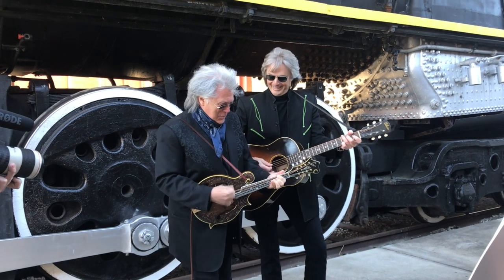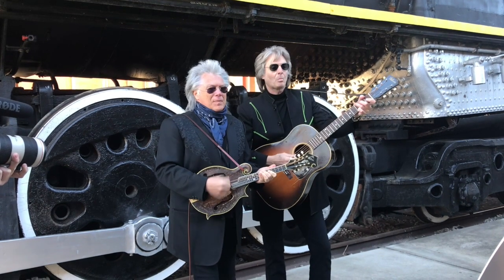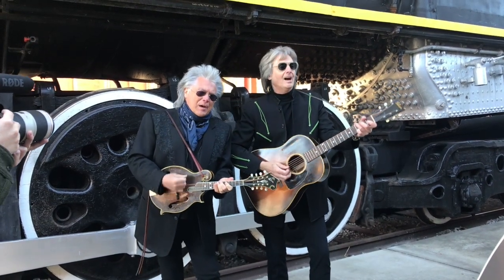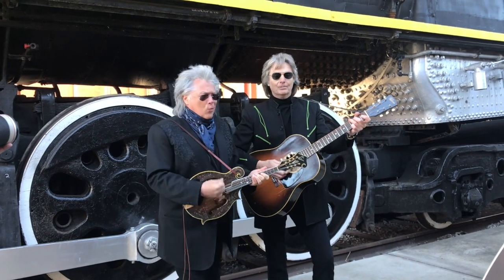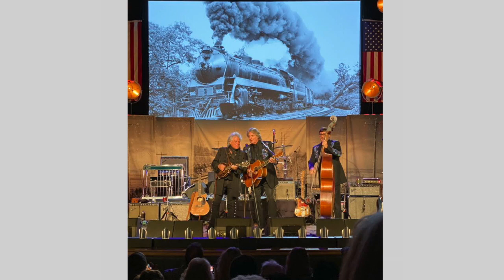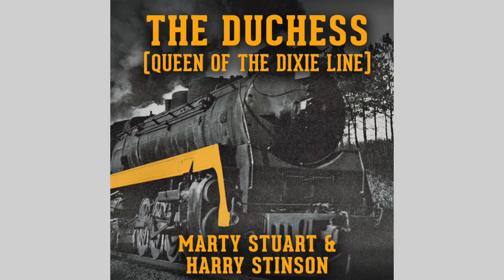The public has been very supportive of the restoration of 576. They recognize that this is a piece of Nashville and Tennessee history and want to see it brought back to life. Country music legend Marty Stewart and his bandmate Harry Stinson — Harry is a Nashville native and a big fan of the locomotive who played on it as a kid — wrote a song about 576 called The Duchess, Queen of the Dixie Line. They premiered it at the Country Music Hall of Fame during Marty Stewart's residency, an incredible performance that boosted the locomotive's persona and gave it recognition within the music industry as well.